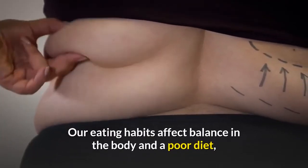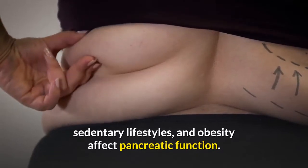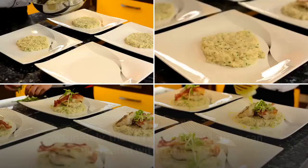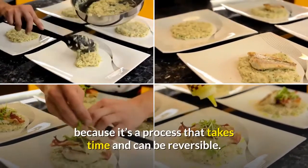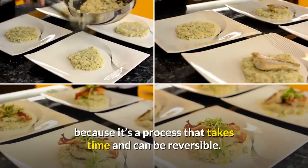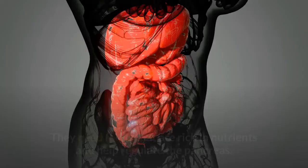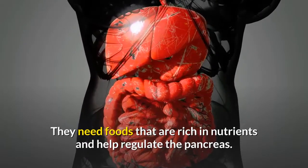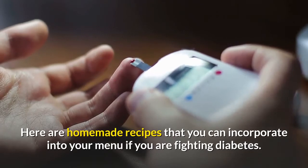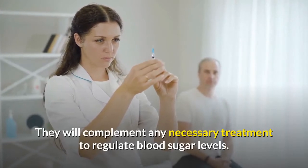Our eating habits affect balance in the body, and a poor diet, sedentary lifestyles, and obesity affect pancreatic function. Fortunately, the increase in blood sugar can be treated with natural foods because it's a process that takes time and can be reversible. So for diabetics, maintaining a healthy diet is crucial. They need foods that are rich in nutrients and help regulate the pancreas. Here are homemade recipes that you can incorporate into your menu if you are fighting diabetes. They will complement any necessary treatment to regulate blood sugar levels.